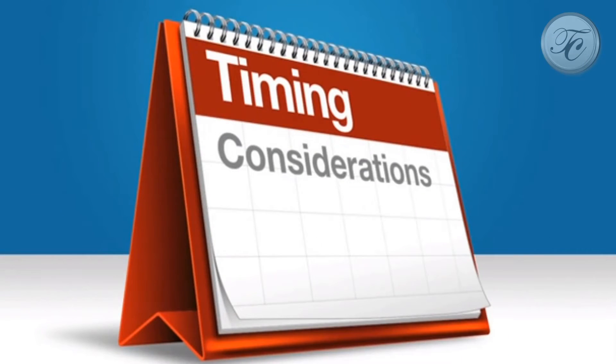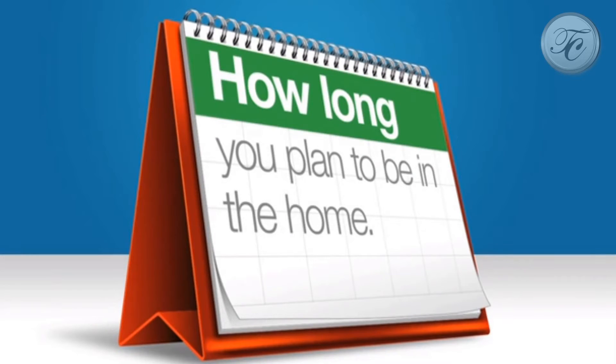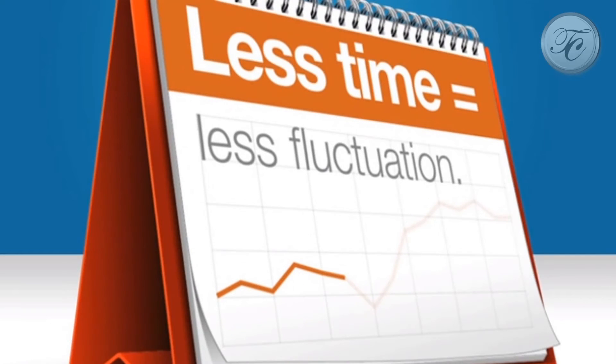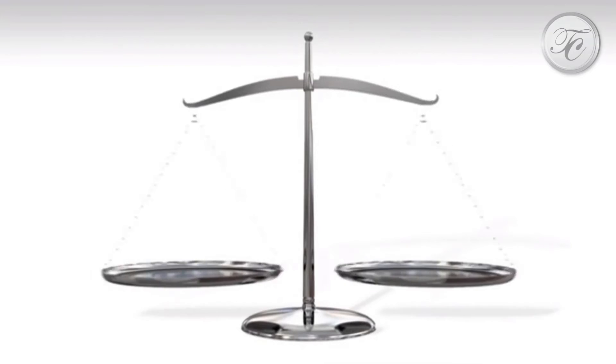Another fixed or variable consideration is how long you plan to be in the home. The shorter you plan on living in the home before selling it, the less time a variable interest rate loan will have to move up or down.